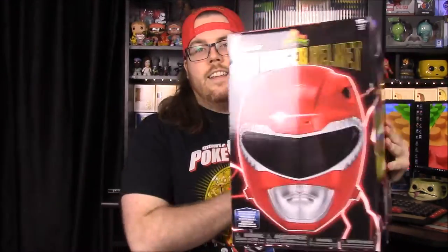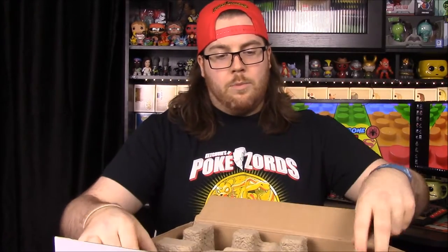What's up guys, Awesome Nerd Show here, and today we're doing a brand new episode of my morphing collection. Today we have the brand new Legacy Red Ranger Helmet. I've been super excited for this being a huge Power Rangers fan for pretty much all my life, and if you're a Power Rangers fan, the one thing you always want more than anything is a Power Rangers helmet so you can dress up and be a ranger yourself.